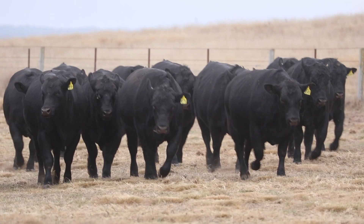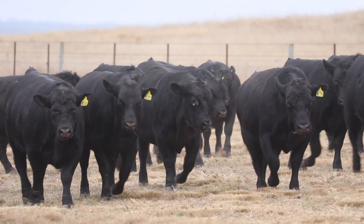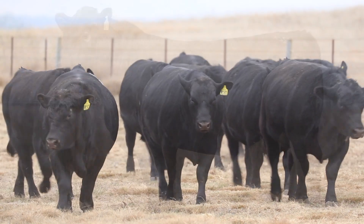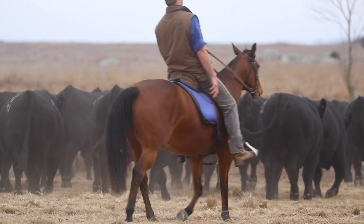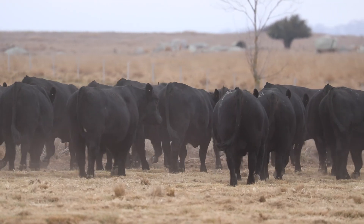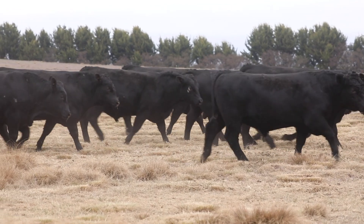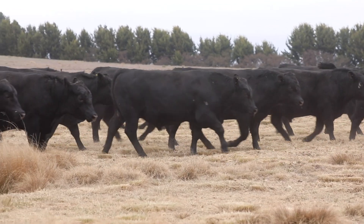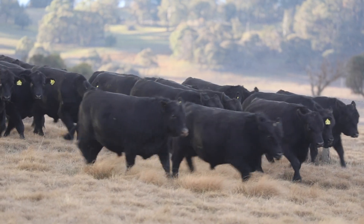The bull we're really, really proud of having bred is the Jackpot J267. There are five sons of Jackpot in the sale. He of course is the bull that in cohort six was number two for MSA index and number four for marbling. We're really excited by the fact that he's part of our commitment to increasing and improving the eating quality for both the Australian and worldwide consumer.